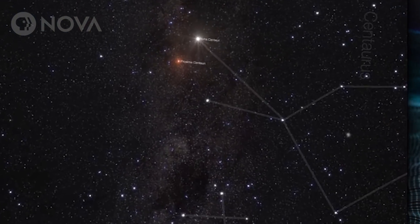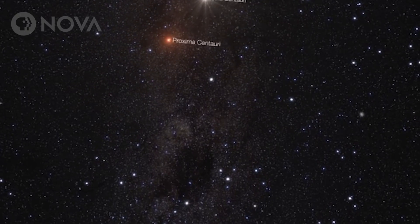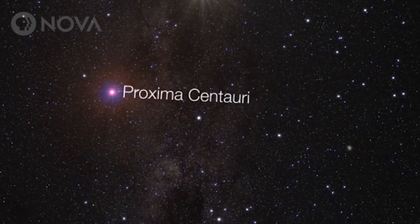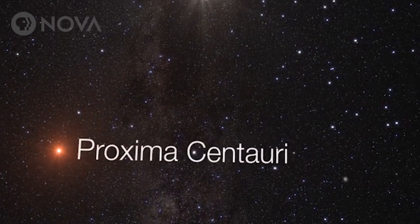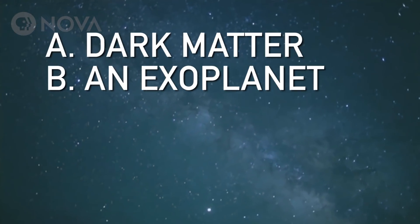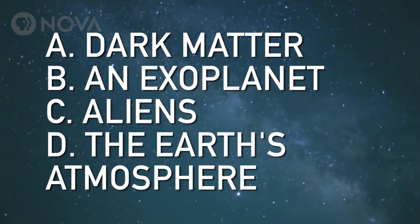In the constellation Centaurus, you'll see that the light coming from Proxima Centauri gets slightly redshifted, and then five days later it's blueshifted, and then five days after that it's redshifted again. What could explain this? Is it dark matter, an exoplanet, aliens, or the Earth's atmosphere?